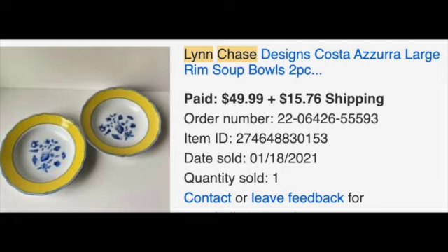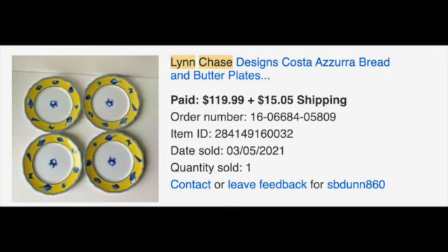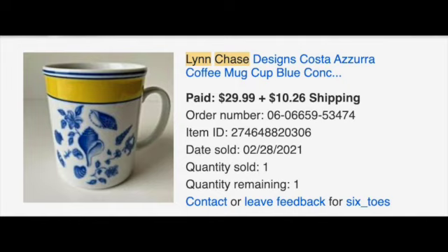Here are some pieces that I found — I'm going to pop up some pictures. The pieces I found were the pattern called Costa Azura from the late 1980s. I found bowls, plates, and a couple of coffee mugs. One of them was signed — it was kind of a personalized mug to somebody with Lynn Chase's signature on it. That didn't necessarily increase the value but it was something interesting. Hopefully you've seen the pictures and the selling prices that I got for those pieces.